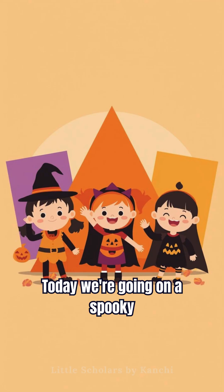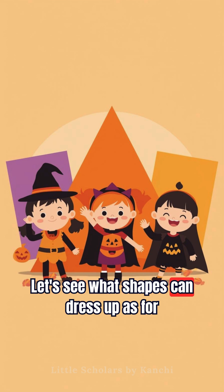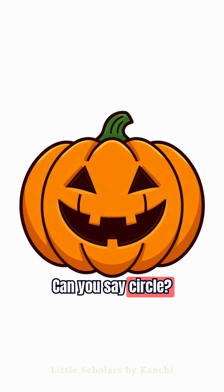Hi friends! Today we're going on a spooky shape adventure. Let's see what shapes can dress up as for Halloween. Look! The circle is wearing a pumpkin costume. Can you say circle?